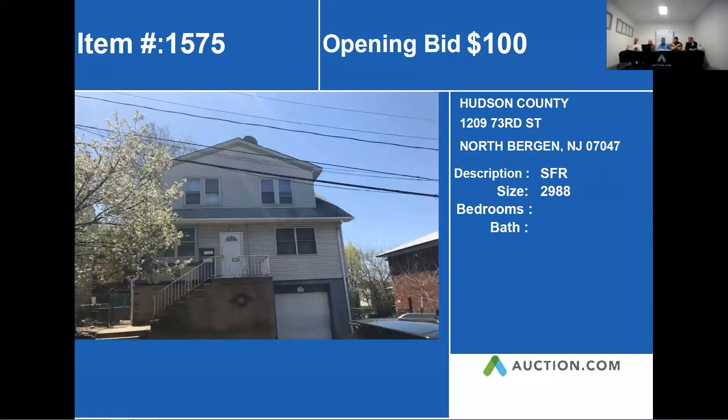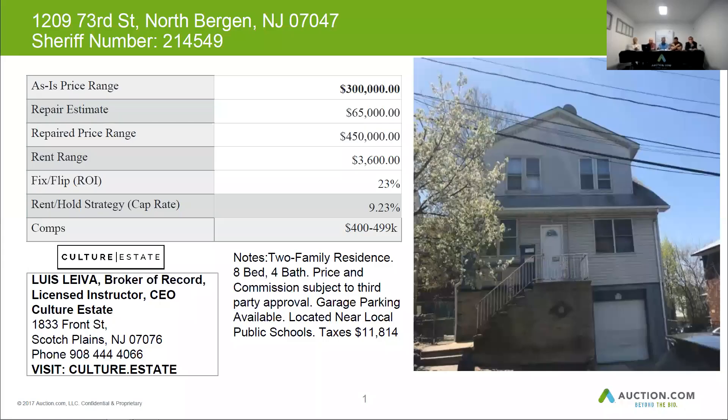This property is 1209 73rd Street in North Perkins. This one is approximately 2,988 square feet. This home is composed of two units, eight bedrooms, and in total four baths.